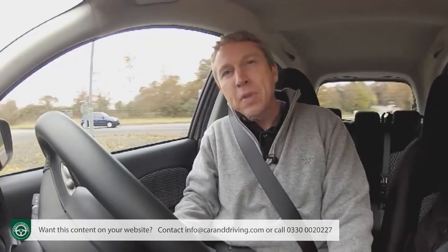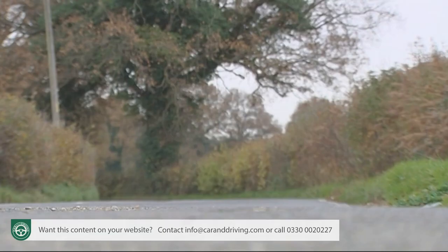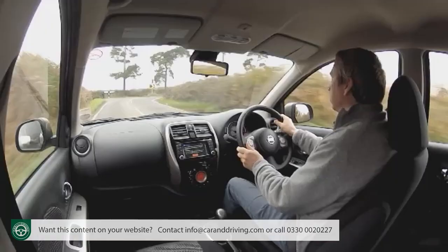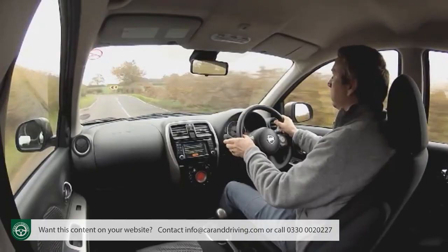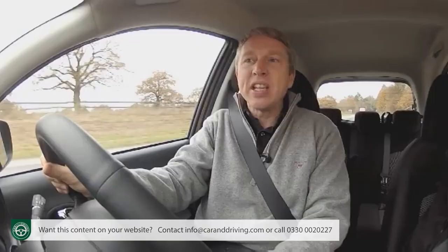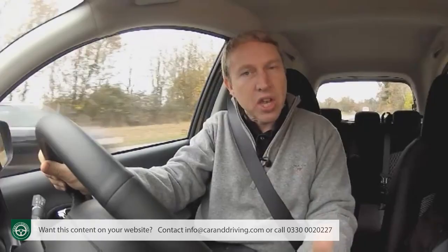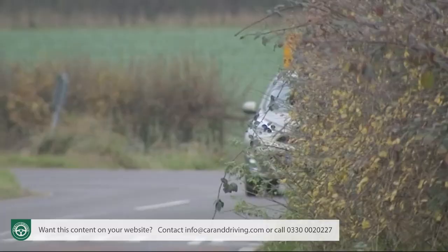Supercharging. Hence the DIGS badge on the boot lid, which stands for Direct Injection Gasoline unit with a Supercharger. Beneath the bonnet, you also get an air pump that forces air into the engine under pressure, but in this case it's not driven by exhaust gases — it's driven by a connection to the engine itself. I'd usually say you don't have to understand how it works, just enjoy what it does. Except that in this case, you kind of do if you're going to make this power plant work for you.